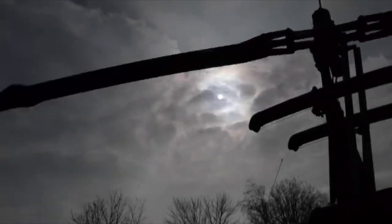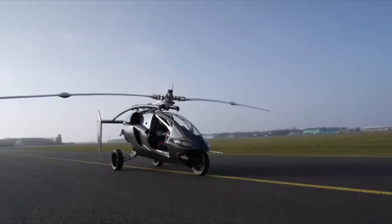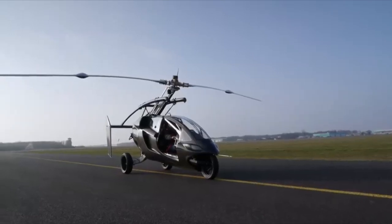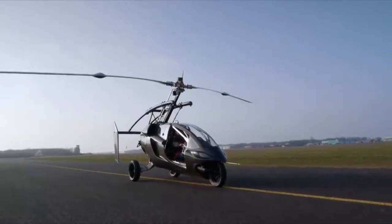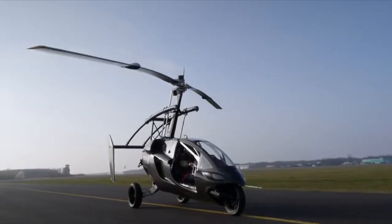Hello everybody, welcome to the Gyrocopter Flying Club. First of all, thank you to everybody who has donated to the club. It helps with this project and will allow it to continue at this pace into the future. If you'd like to donate, please follow the link in the description. And for all of you, remember to subscribe.